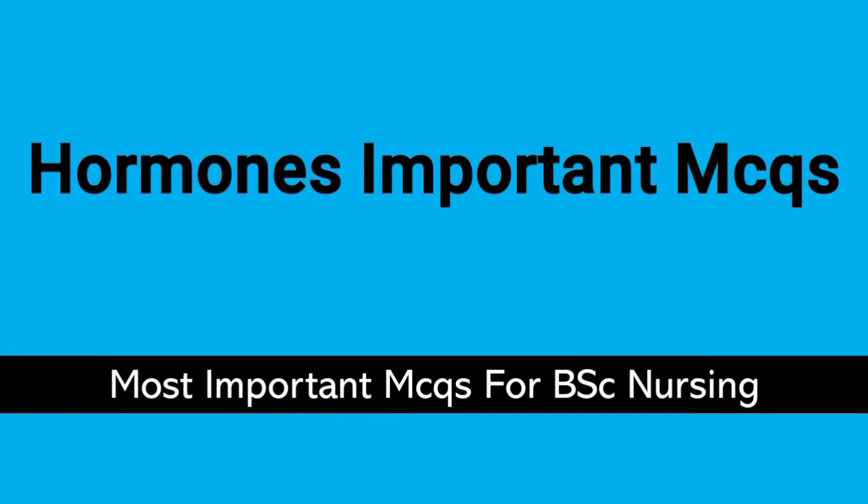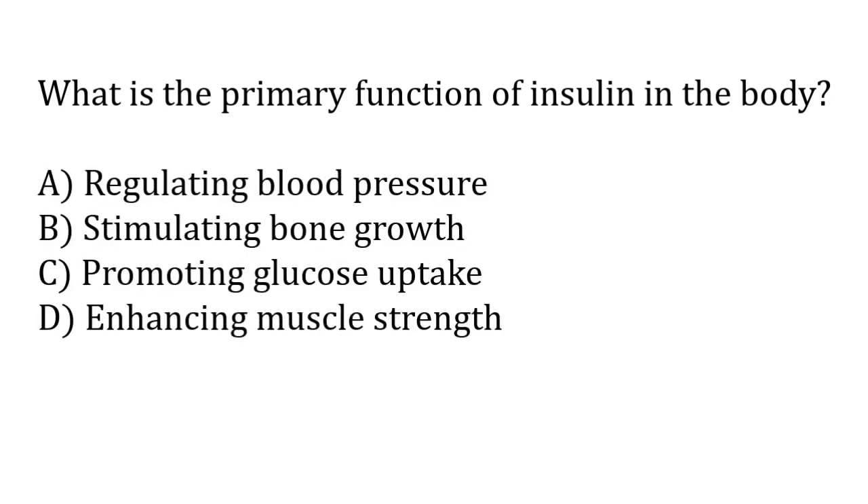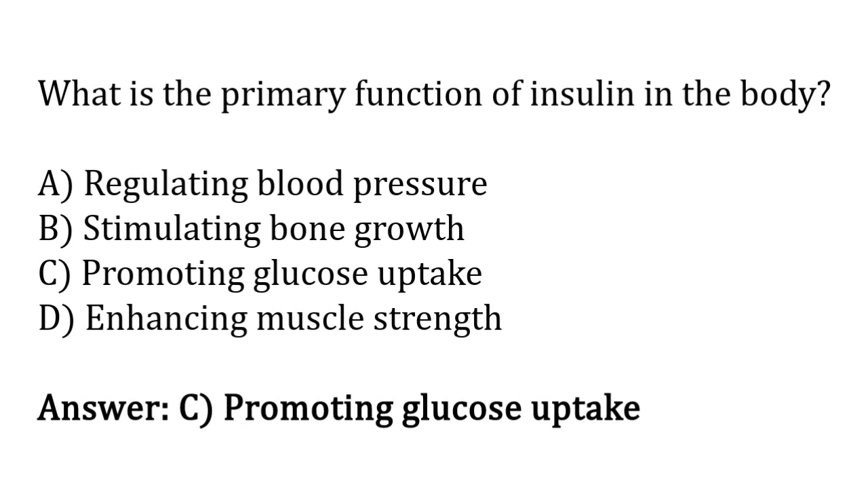Welcome to our new video. In this video we will cover hormones important MCQs. What is the primary function of insulin in the body? Options: regulating blood pressure, stimulating bone growth, promoting glucose uptake, enhancing muscle strength. The correct answer is option C — the primary function of insulin in the body is promoting glucose uptake.